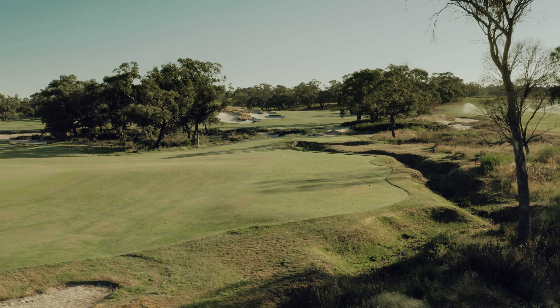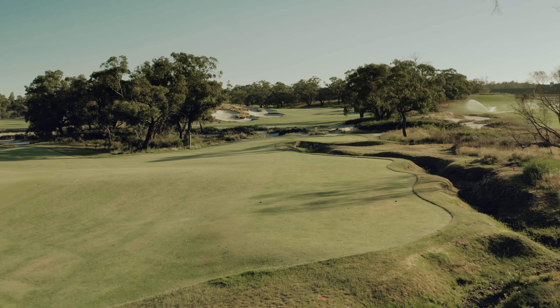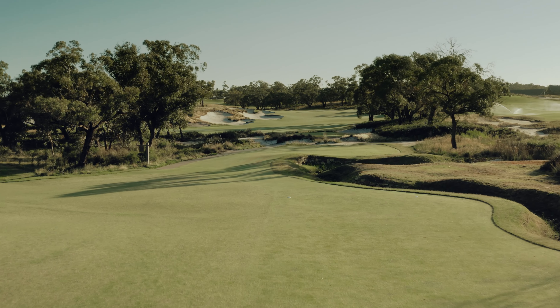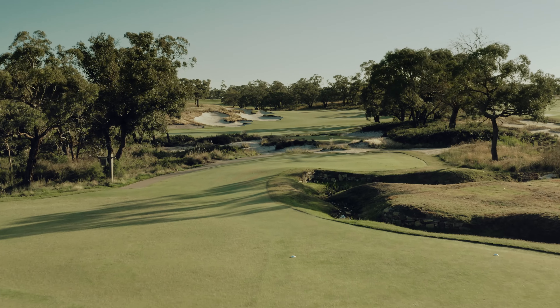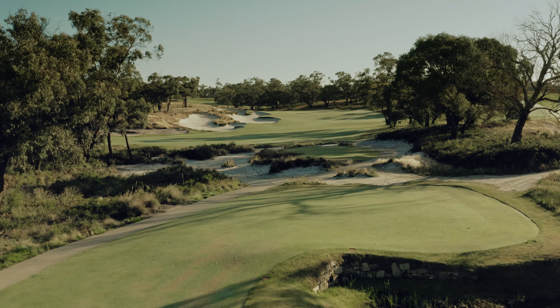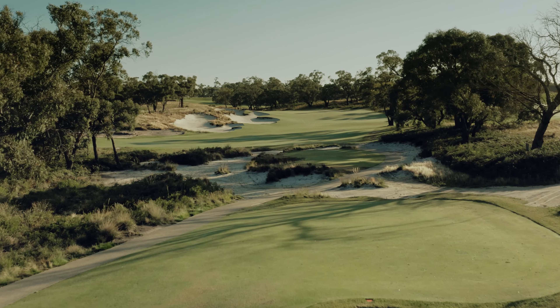At 550 metres, or just over 600 yards, the 17th is the longest hole on the property and is a legitimate three-shot hole for practically everyone. Two huge bunkers guard the preferred line from the tee, and the reward for playing over these is a clear view of the green and a much shorter shot.